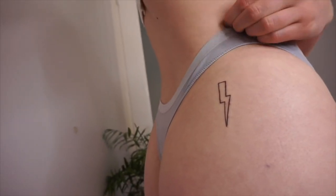Moving down the body — the next tattoo is just above my bum, kind of where your underwear line would sit. It's a little lightning bolt. This is the tattoo that doesn't really have any deep meaning — I just got it because it's cheeky and fun. Something a bit playful.